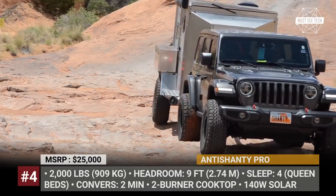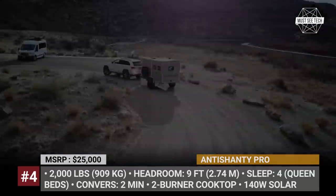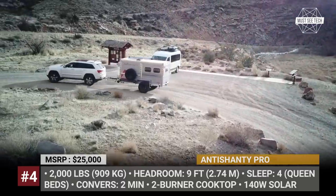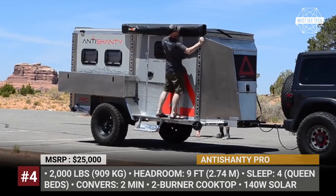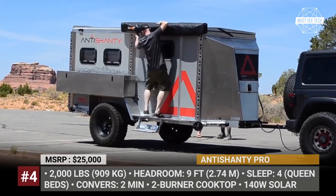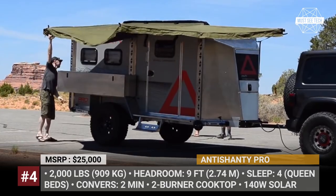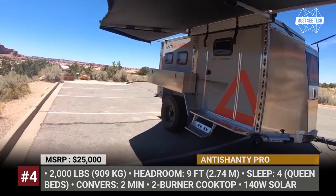Anti-Shanty Pro. It is hard to place this caravan into a single category, since its versatile lightweight package can serve as a toy hauler, a teardrop or an adventure off-road trailer. Weighing 2000 pounds or less, it sleeps up to 4 people on 2 stacked bunk beds. When in camping mode, the Anti-Shanty has 10 feet of headroom and the conversion process takes just moments.